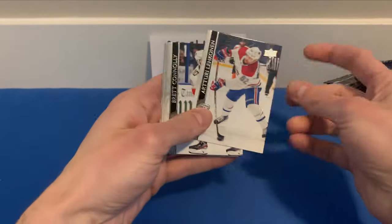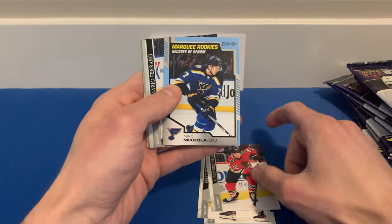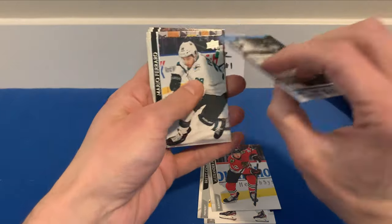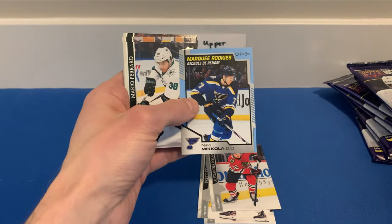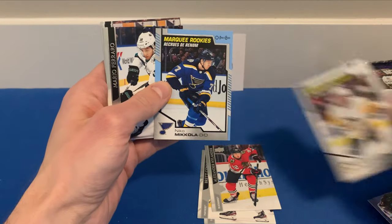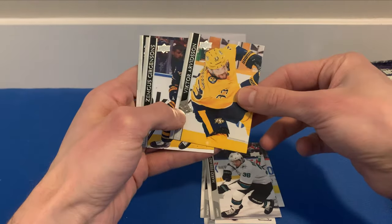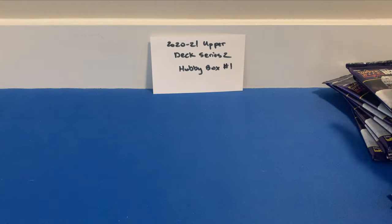We got Artemi Panarin, Brett Connolly, Alexander Nylander, and a Marquee Rookie of Nico Mikkola for the Blues — looks like a different variant than the other Marquee Rookies. Then Mario Ferraro, Draisaitl, Simek, Gridis, and McKenzie Weegar.